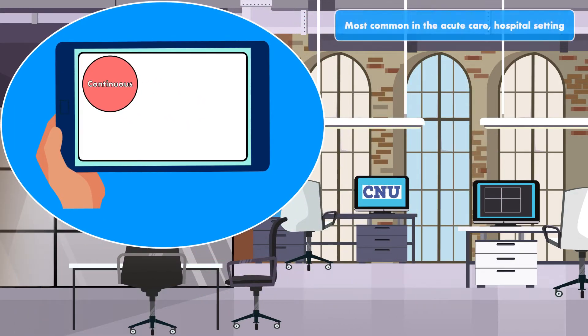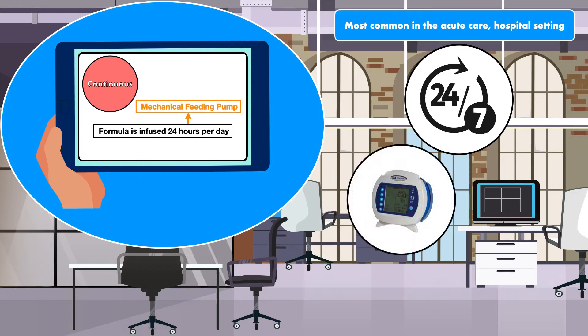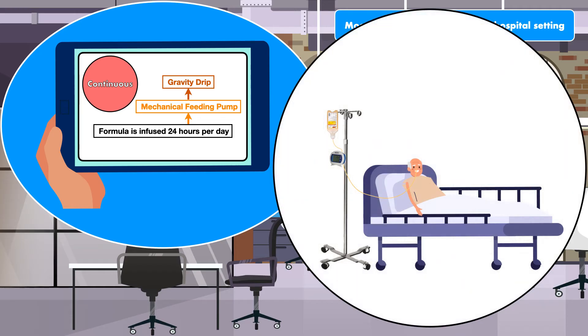Continuous is the most common in the acute care hospital setting. This is when the enteral formula is infused directly into the gastrointestinal tract for 24 hours per day. With a continuous infusion, the formula can be delivered using a mechanical feeding pump or by the force of gravity. The mechanical feeding pump is a motorized instrument that pulls the formula from its container and propels it through the feeding tube at a constant rate.